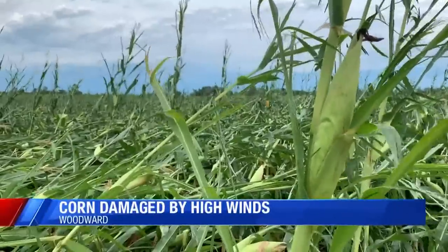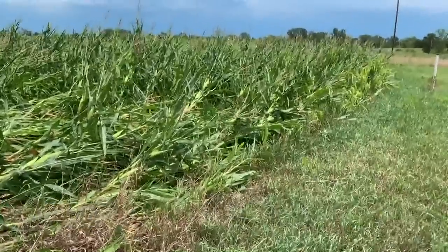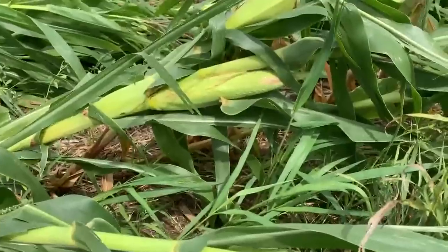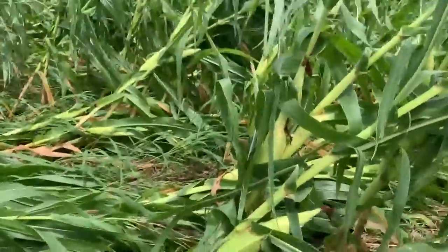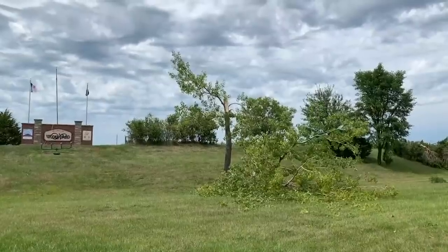Outside of Woodward, fields of corn were knocked down — it really was quite shocking to see. The Woodward police chief tells me there aren't injuries reported in Woodward, but in surrounding areas, Boone County officials did report minor injuries after semis rolled over on the highway. No fatalities, though — nothing serious reported at this point. But there is a lot of cleanup left to do. Police are asking: if you don't have a reason to be in one of these areas with a lot of damage, don't go. Let the crews do their work so we can get back to normal.